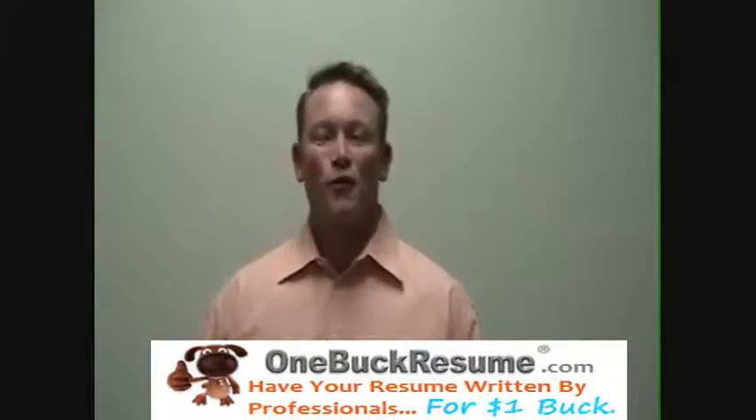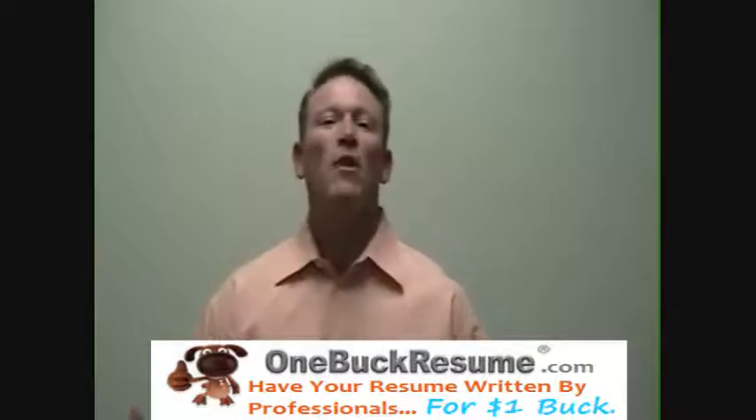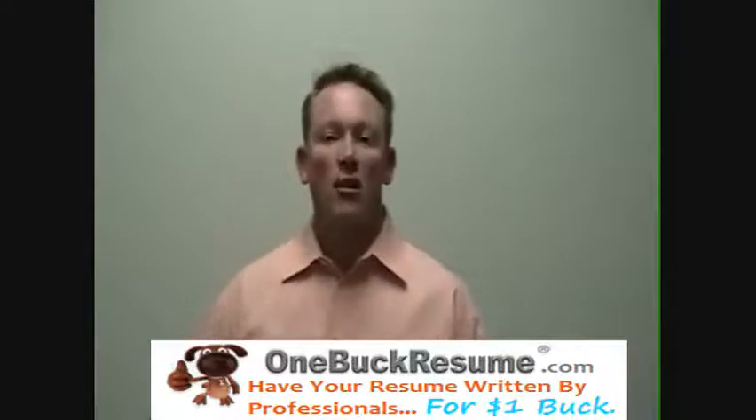If you hop on Google and do a search for resume templates, you're going to probably find 1.4 to 1.8 million hits depending on what your search string is. There's a lot of information online to help you.